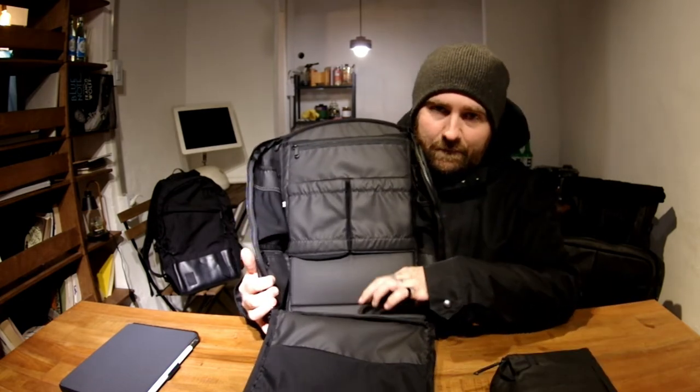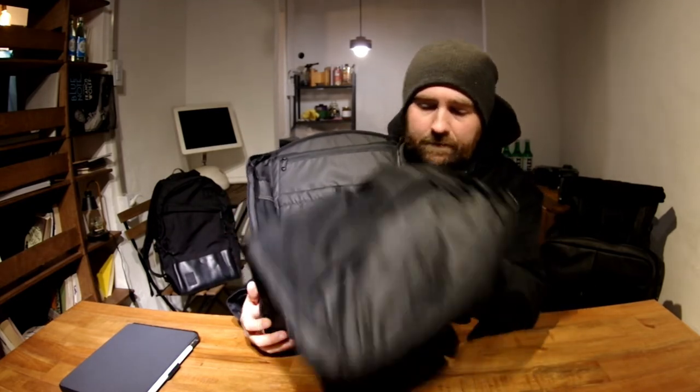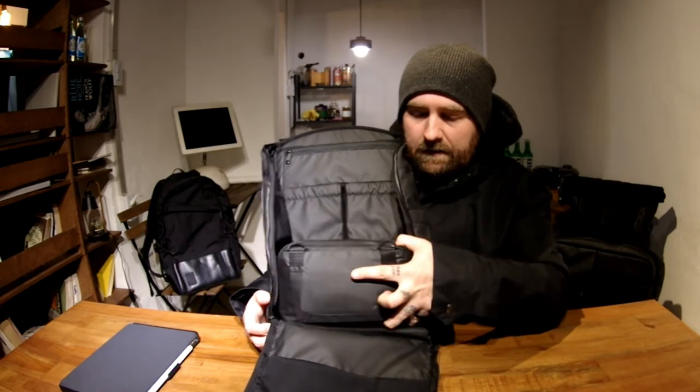In daily carry mode I put my pouch down in the bottom, zip up, and I'm gone. That's it — zip up, bag here, done.